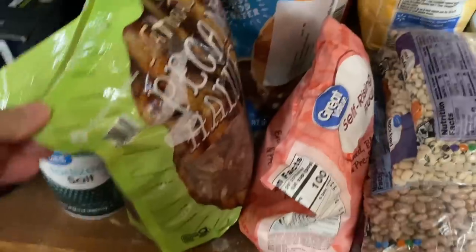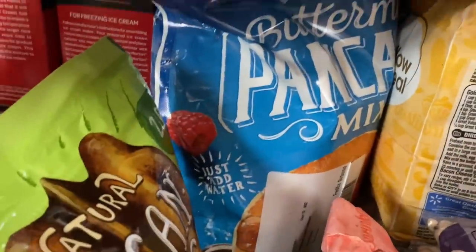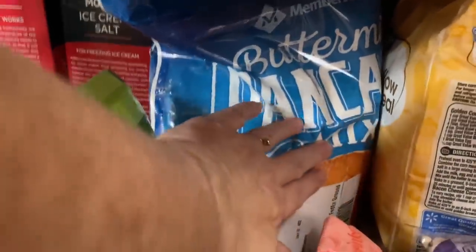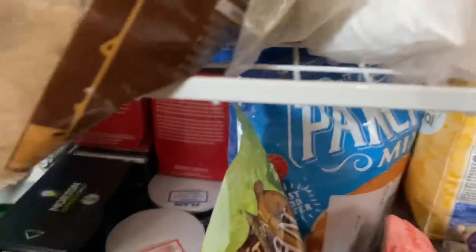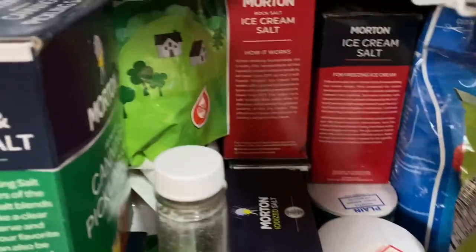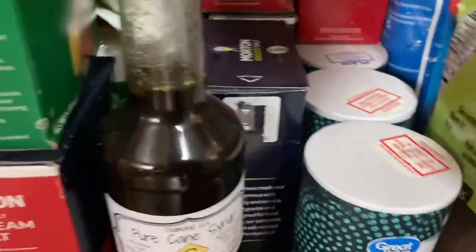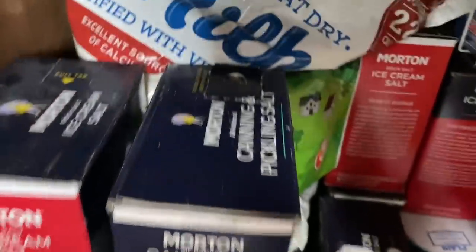I've got some pecans down here and pancake mix. If you haven't had the Sam's pancake mix, it's very similar to the crêpes mix — it's pretty good. This is where I've got my salt, like my ice cream salt, regular salt, and then my canning and pickling salts.